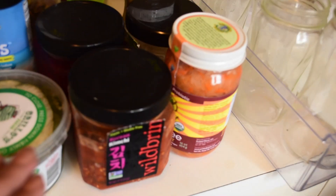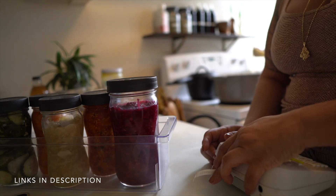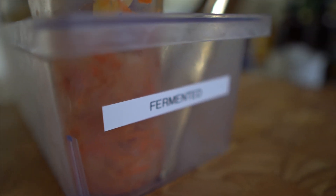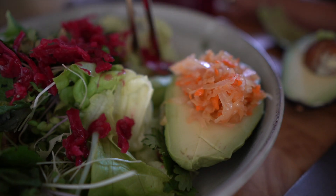I promised if you stuck around to the end I'd tell you how I organize my kimchis and sauerkrauts. I was keeping them all in their original containers in the back of the fridge and realizing I wasn't even reaching for them — and I should be eating these every single day for the probiotics and digestive benefits. So what I did was move all of my fermented vegetables into their own little mason jars. I got a tiny container that fits right between my fruits and vegetables, with little tongs right there, so when it's time to make my salad I just pull it out and take a couple scoops. Super accessible.